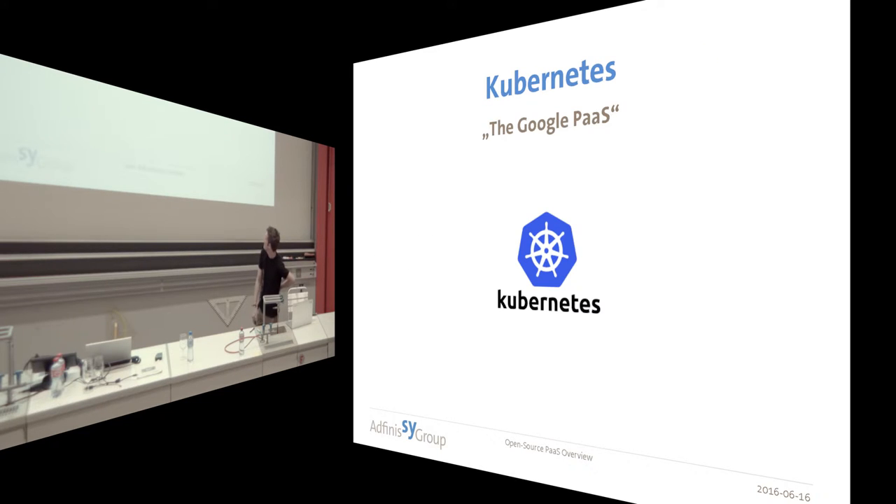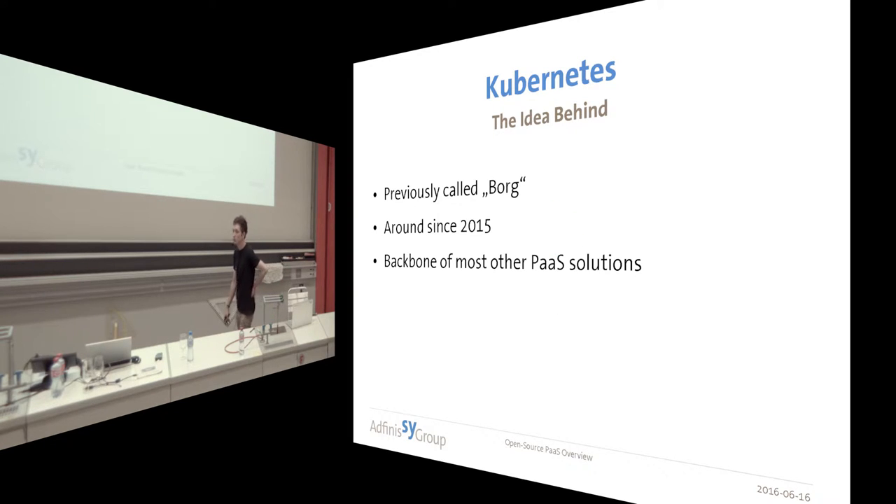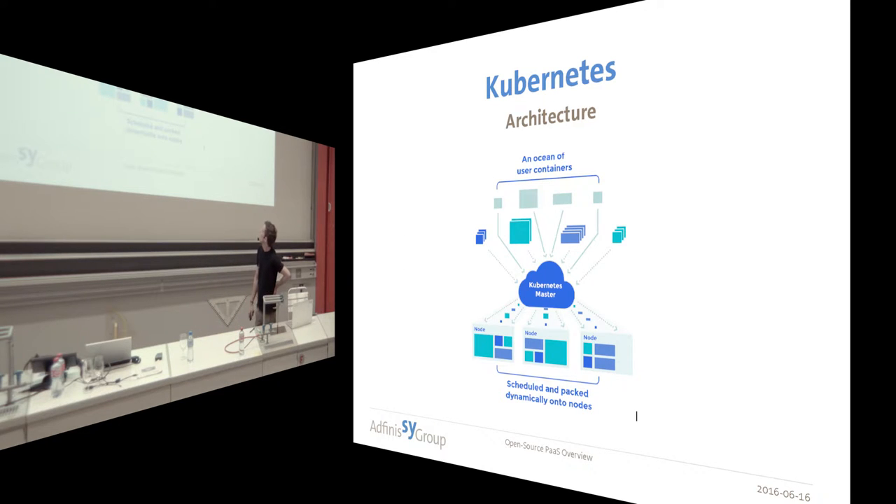I'm starting with Kubernetes, which is the Google container orchestration tool, which has been around in the market for about one and a half years. But internally, Google developed it five or six years ago — they called it Borg. Then they open-sourced it, released it, and gave control to the Cloud Native Foundation, which is a sub-part of the Linux Foundation, meaning Google doesn't have exclusive control over that project. Here you see a really basic diagram of how it works. You have Kubernetes normally based on etcd, a control plane which takes care of everything, distributes containers to the nodes, and so on.